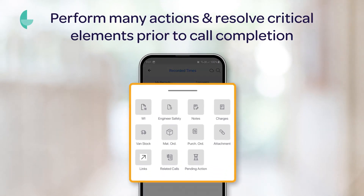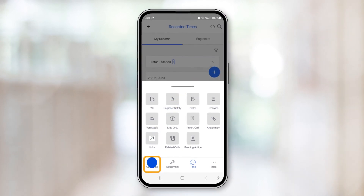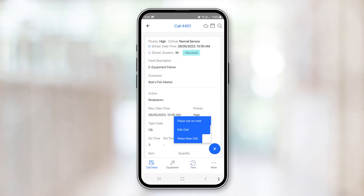Users can perform many actions, capturing effort, parts and other value-added costs and services. The pending actions feature ensures users resolve all critical elements prior to call completion.